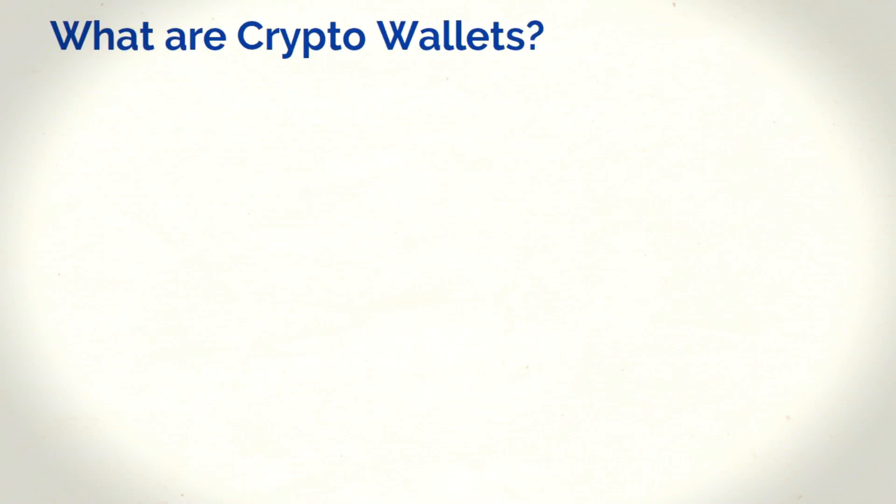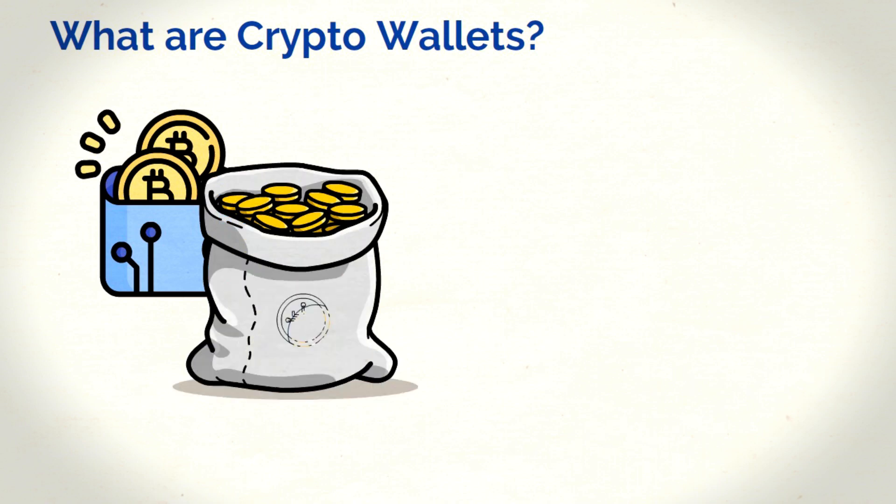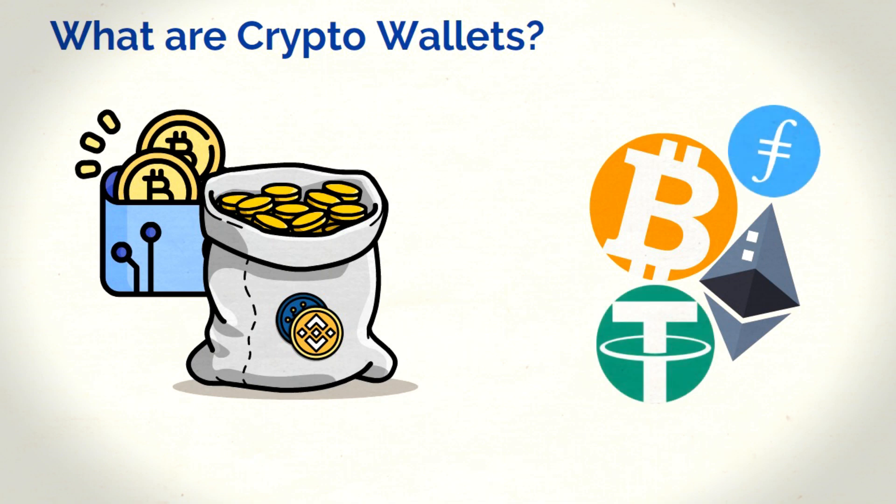What are crypto wallets really? One of the easiest ways to think about them is like a bank account for your crypto. Crypto wallets can hold multiple cryptocurrencies all at once. This makes them a great tool for organizing your different coins and tokens.